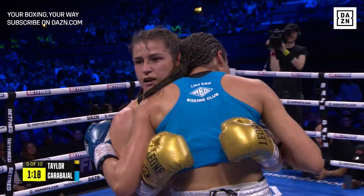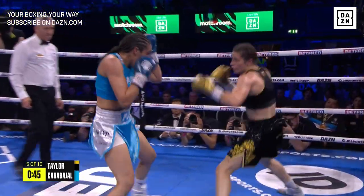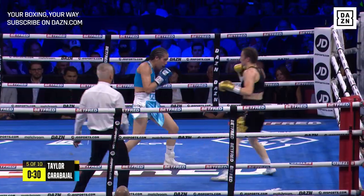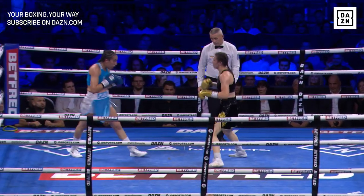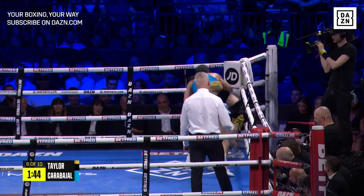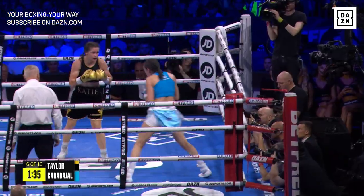Oh, lovely right hand from Katie Taylor there. Another right hand. Smart boxing — three shots — took her feet out there. Katie Taylor doesn't need to stay in the pocket with Carvajal. Impressive so far across the first five rounds, Katie Taylor gradually building her timing and her accuracy.